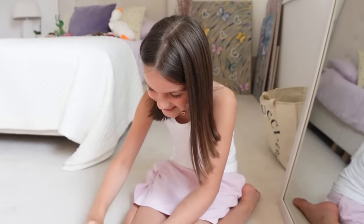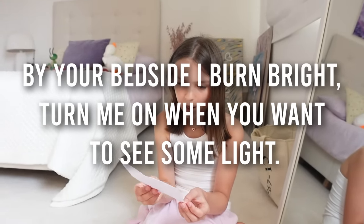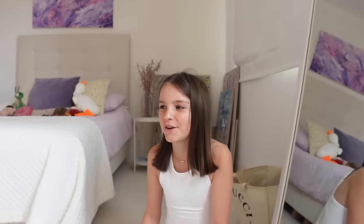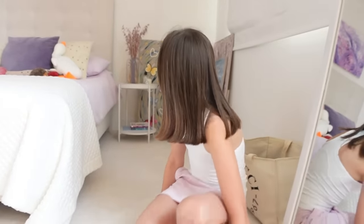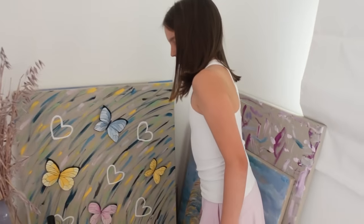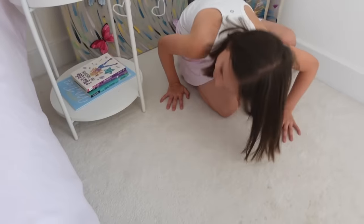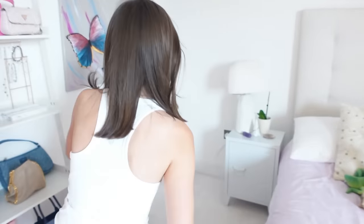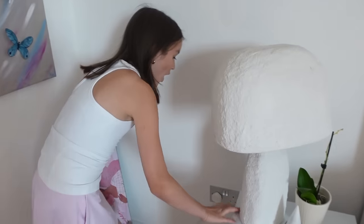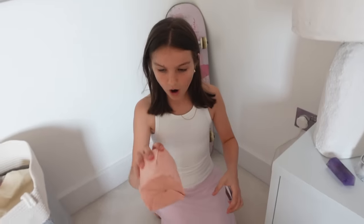Thank you so much! 'By your bedside I burn bright — turn me on when you want to see some light.' A candle because it burns? But you don't turn on a candle. A lamp! Maybe a lamp or candle. There's a candle here but I don't see anything. Oh, you have a lamp here — the answer is lamp! Oh, it's heavy.